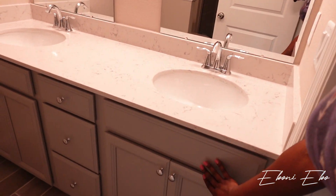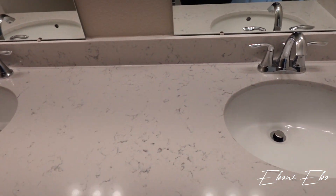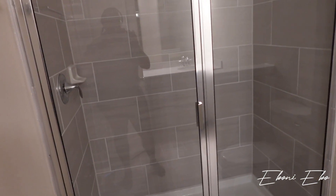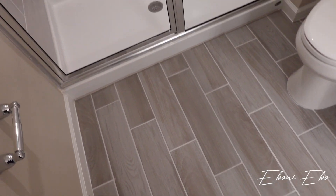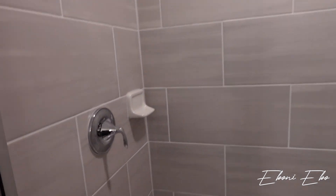This is the master bathroom. You have gray cabinets throughout, quartz countertops, and it does have a double vanity with two mirrors and lights. You have your toilet here, and then a really nice walk-in shower with a can light and a little partition. Same flooring. The tile goes to the ceiling. It's a really nice size shower — I may switch all the hardware out to gold.